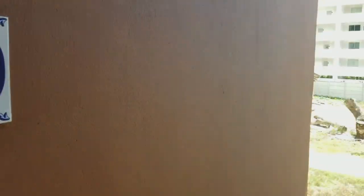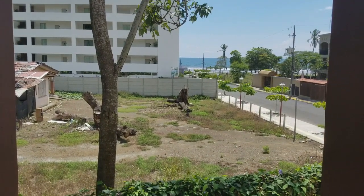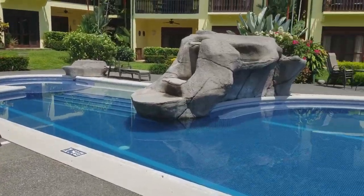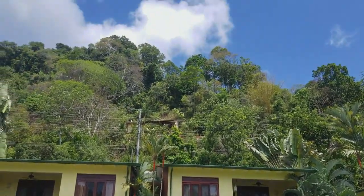I'm at the front door and I want to show you how close we are to the ocean — just one block away. This is the common area with a barbecue and pool.